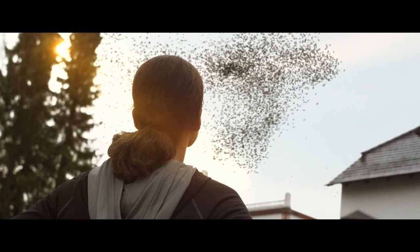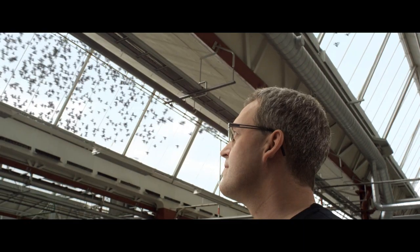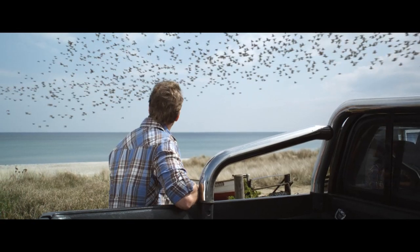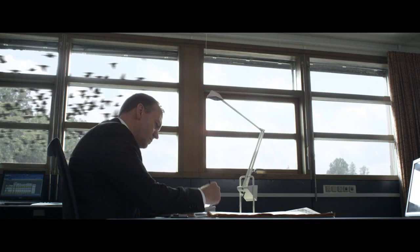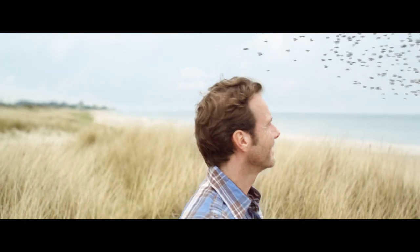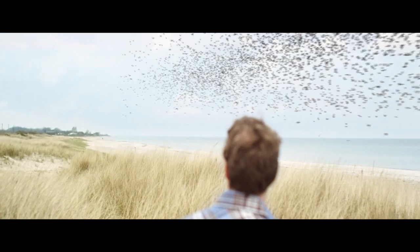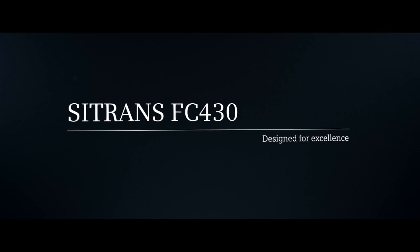Design is when it all becomes a reality. Design means excellence. Siemens' FC430, designed for excellence.